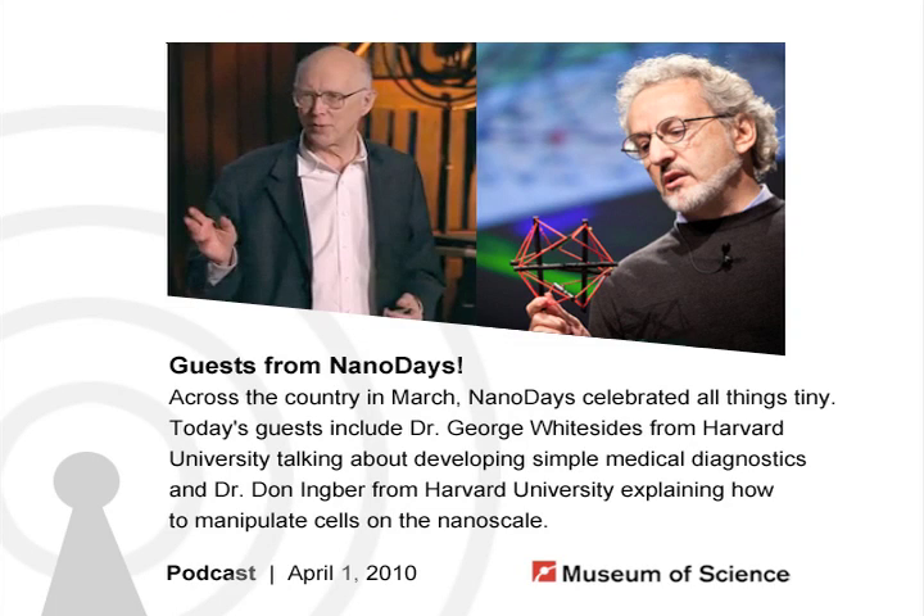Hello, and welcome to the Current Science and Technology podcast from the Museum of Science in Boston. Nanodays, a week of all things very, very, very tiny, was celebrated this March across the country, including at the Museum of Science Boston.